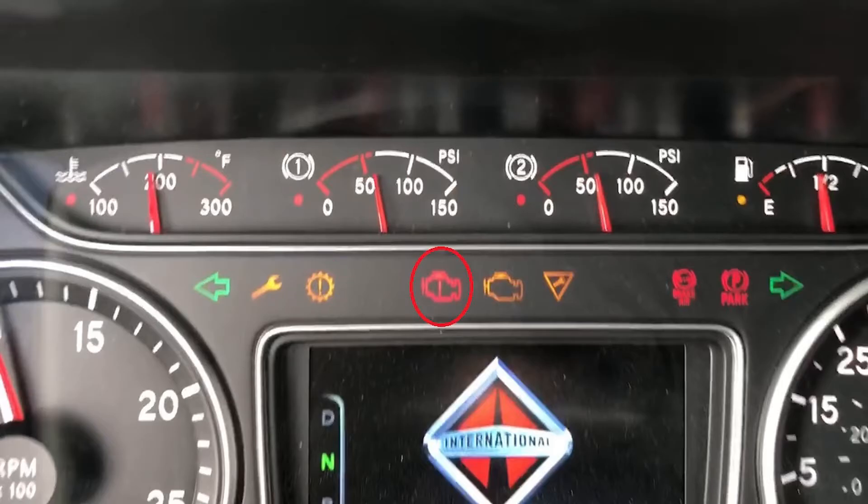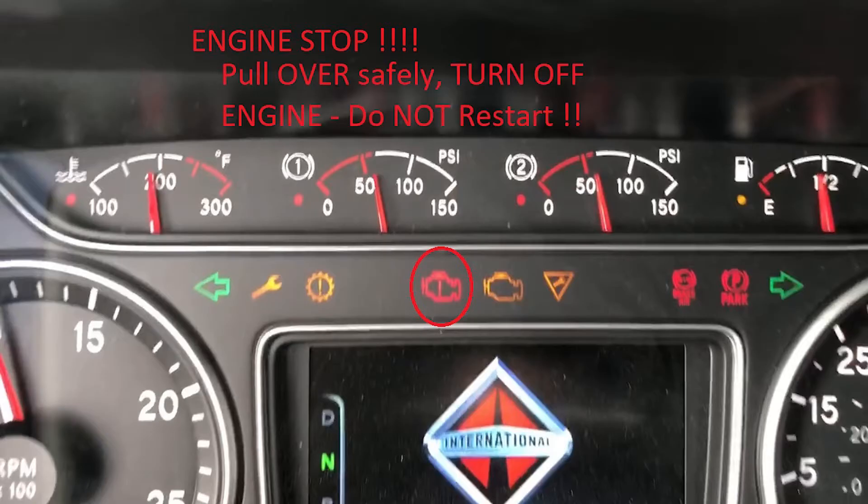The next lamp is an important one to pay attention to — this is a red stop lamp. This indicates a serious problem has occurred. You'll need to safely pull over, turn on the hazard flashers, stop the engine, and do not start the engine until after the vehicle has been serviced.